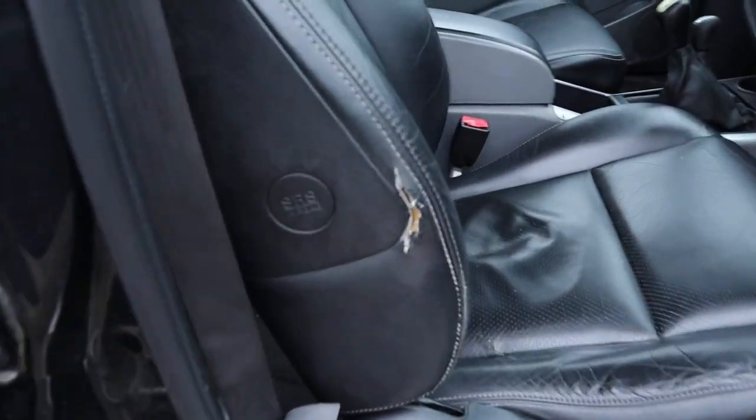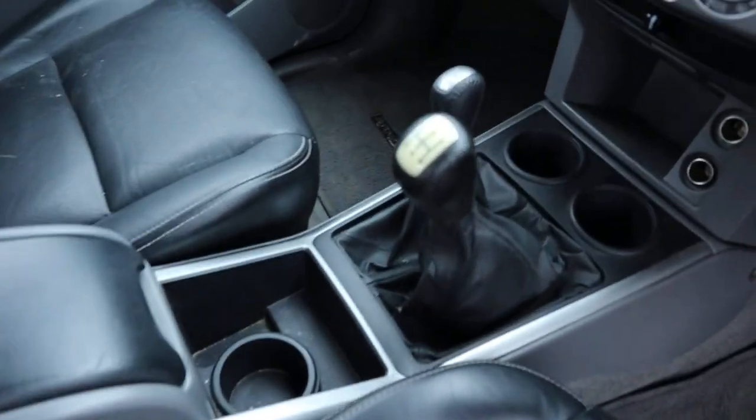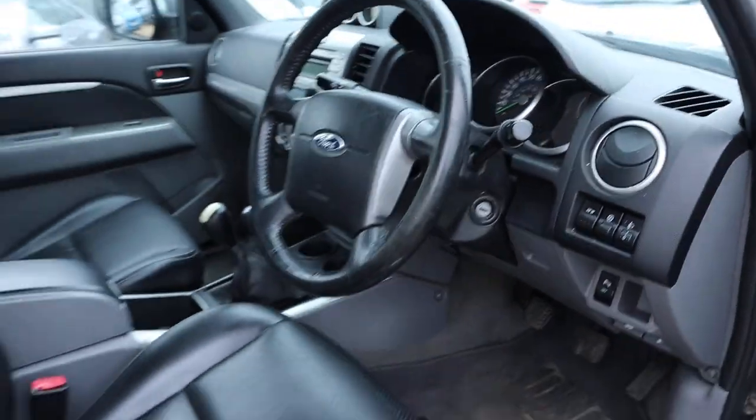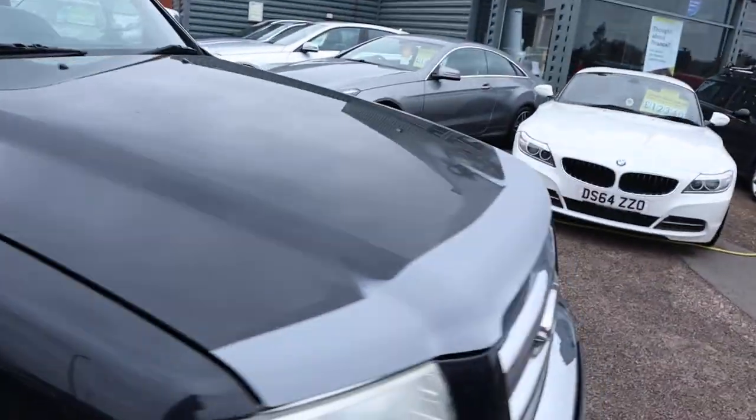Leather interior — got a bit of a rip in the leather just there, but all in all good condition. Five-speed with your low range gears, the Parrot system in there as well. As I said, you've got your parking sensors, electric windows, and the driver's window is auto.